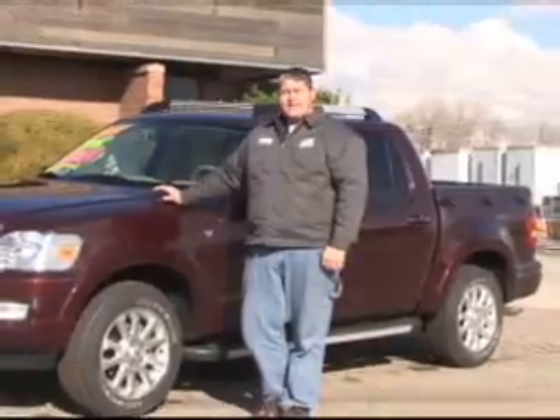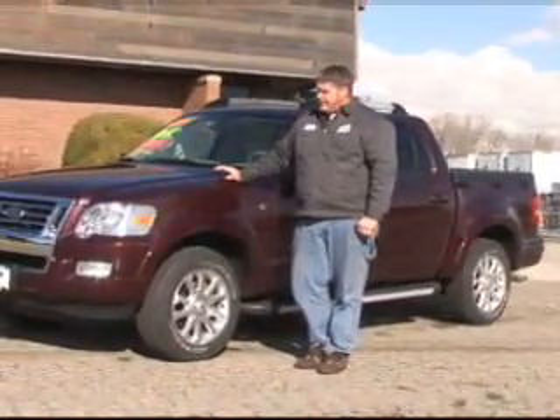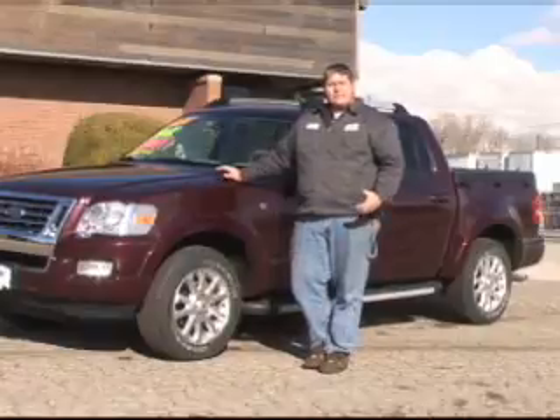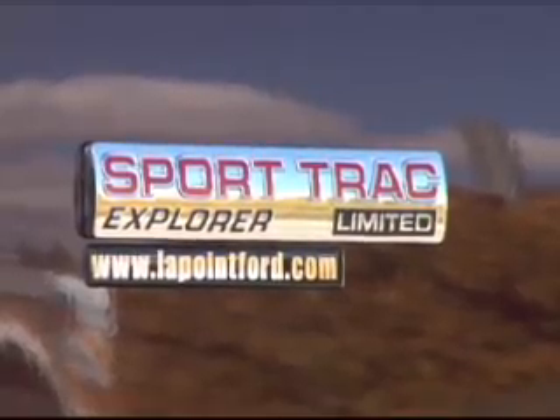What we have here today is the 2008 Ford Explorer Sport Track. The nice thing about this Explorer Sport Track is it's for those people who like trucks and SUVs and like to go camping.